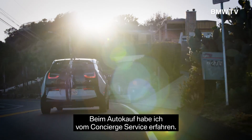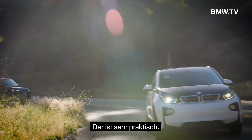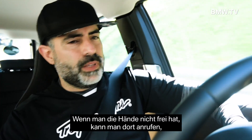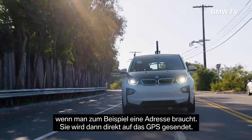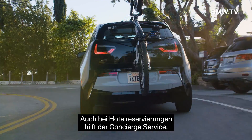When I first bought the car, I noticed there was the concierge service. It is a very handy feature to have. Whenever you have your hands busy, you can just call someone, and if you need an address, they will send it straight to your GPS. And also, if you want to make reservations with hotels, they can assist you.